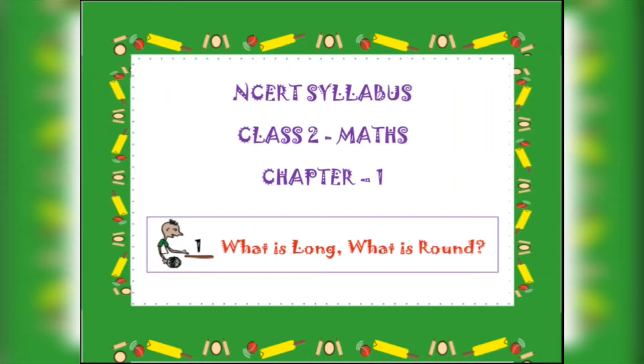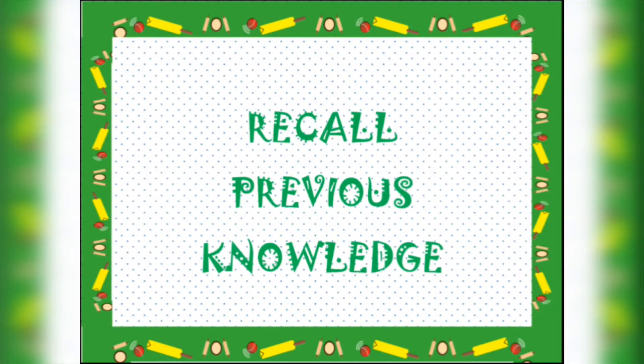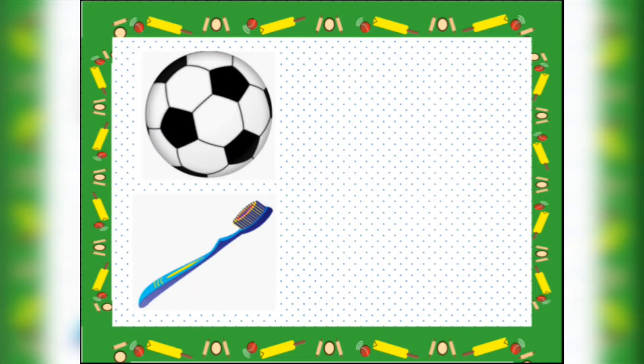Good morning children. Today we will be studying Class 2 Maths, Chapter 1: What is Long, What is Round. Before we begin this chapter, you have to recall your previous knowledge on round and long objects that you have already learned in Class 1. Dear children, here are some objects — you have to help me guess whether the object is round or long.